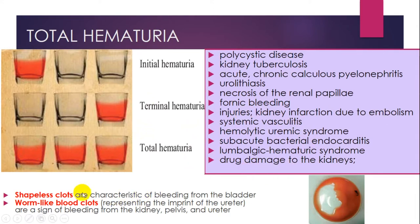If you, as a doctor, see shapeless clots, these are characteristic of bleeding from the bladder. Worm-like blood clots representing the imprint of the ureter are signs of bleeding from the kidney, pelvis, and ureter.